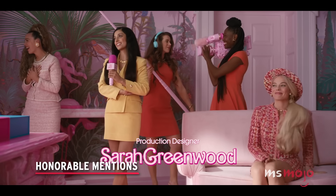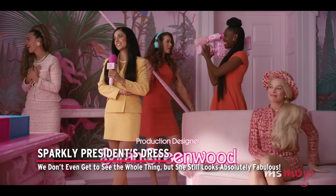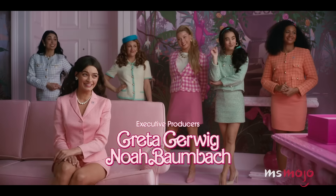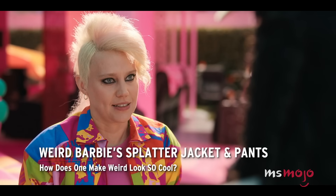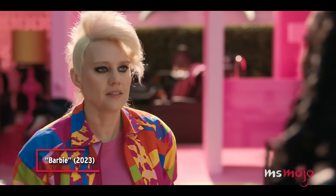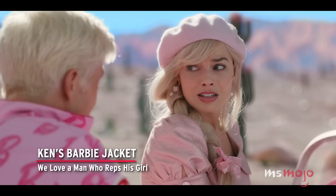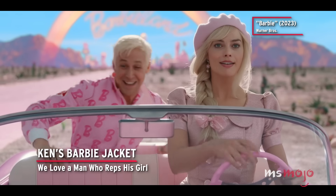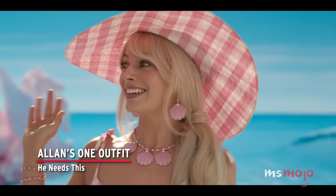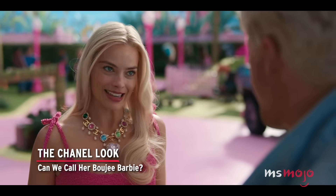Before we unveil our top pick, here are some honorable mentions: the Sparkly President's Dress — we don't even get to see the whole thing, but she still looks absolutely fabulous. Weird Barbie's Splatter Jacket and Pants — how does one make weird look so cool? Ken's Barbie Jacket — we love a man who reps his girl. Alan's one outfit — there are no multiples of Alan, he's just Alan. And the Chanel look — can we call her Bougie Barbie?